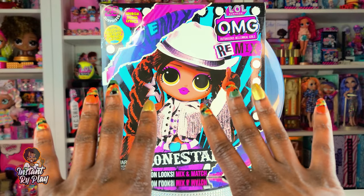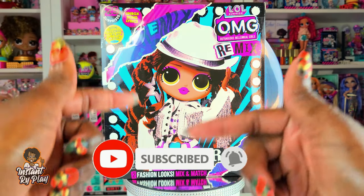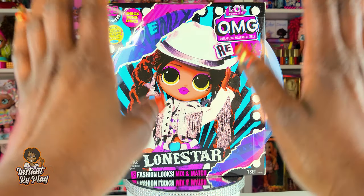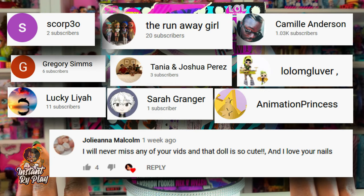Hi RidePlay Pals! Thank you so much for clicking on this video, and if you're new to our channel, click that red subscribe button and ring that notification bell so you get updates anytime we upload new videos. Now before we get into the video, I want to give a super shout out to some of my awesome subscribers.